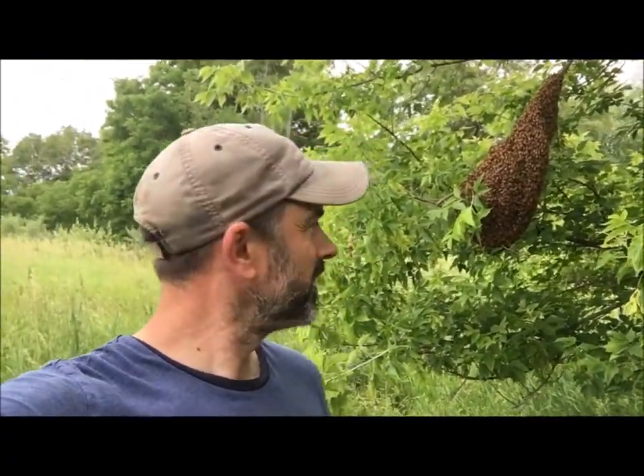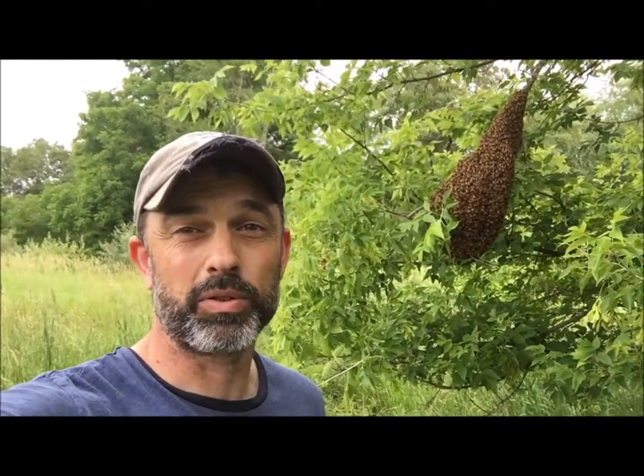I walked back here because I had a feeling that one of my hives was about to do exactly this — leave the colony, or at least split the colony, and then swarm nearby. Now this is ideal for catching and placing back into a hive, thereby creating yet another colony and increasing your number of bees.